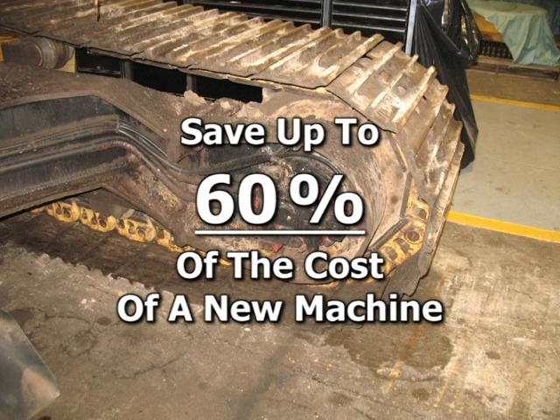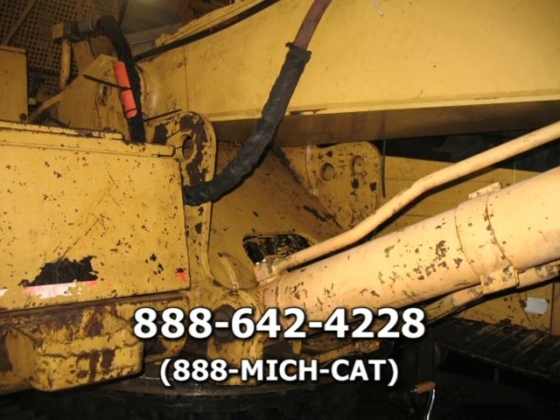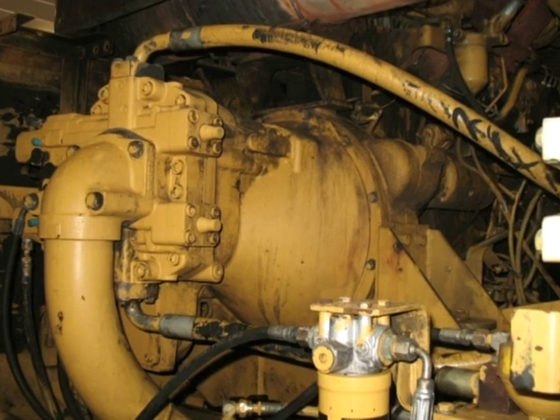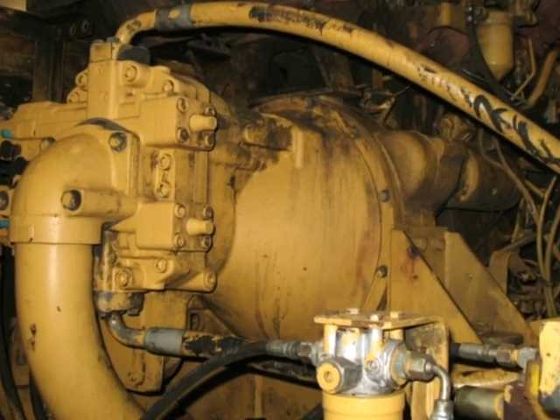Let's take a look at how the Caterpillar certified rebuild program works and find out why more and more Michigan Cat customers swear by it. To begin, contact your Michigan Cat product support sales representative. Acting as a consultant and expert sounding board, they can explore all options with you. Your product support sales representative will perform a detailed systematic inspection that covers the entire machine. Our goal is to identify every factor that might reduce productivity.